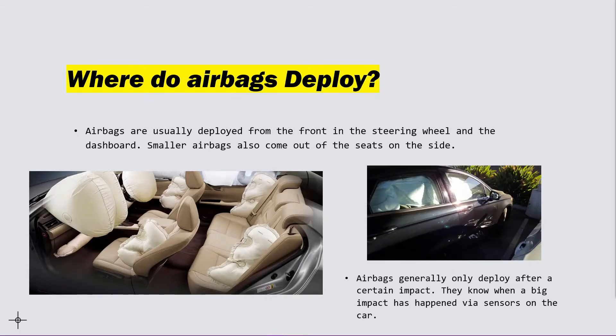Airbags generally only deploy after a certain impact. They know when a big impact has occurred via sensors on the car.